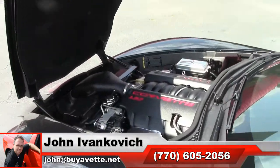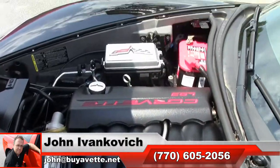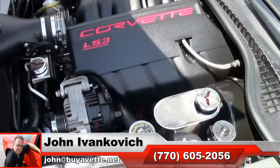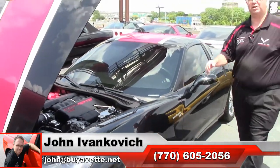As always folks, call 770-605-2056 or email john@buyavet.net. If I can help you with this or any of our hundreds of cars, subscribe to that YouTube channel so you can see all this fun new stuff first.